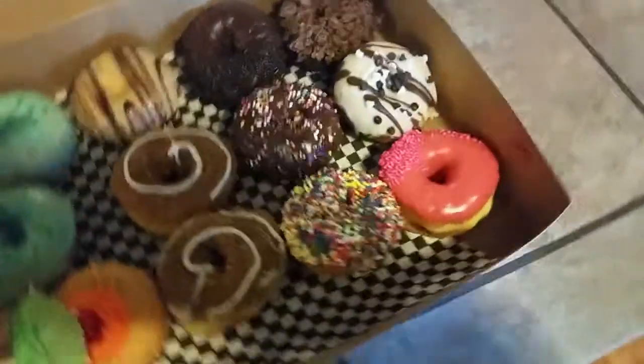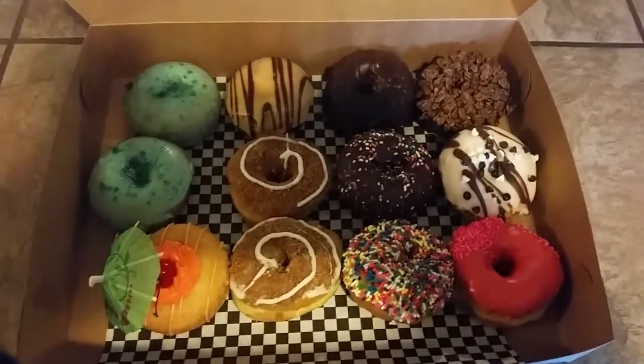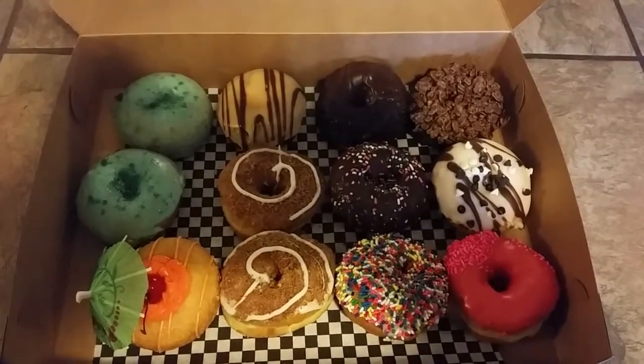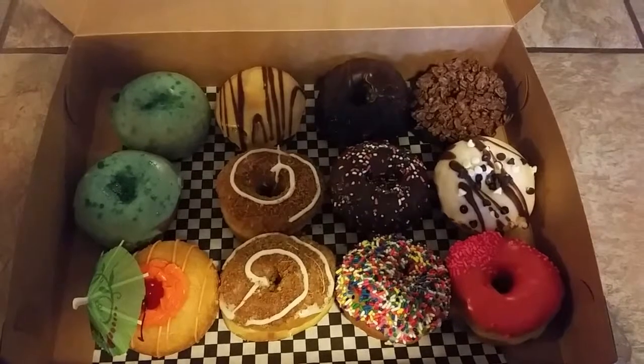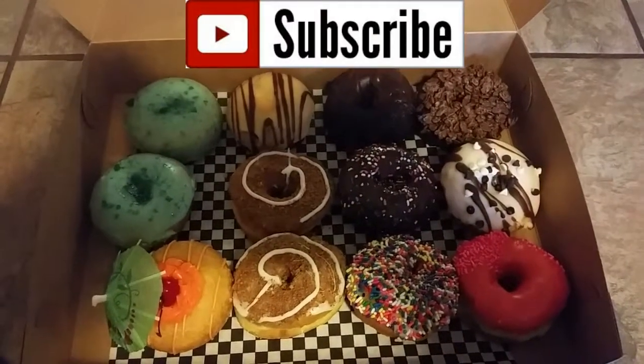So we got all of those for the family. Unfortunately, Tanner doesn't like to eat donuts, but we can get him one that he can chew on some of the frosting and stuff. And the rest of them are all going to be in our tummies. Have a good day, everybody. Bye-bye.